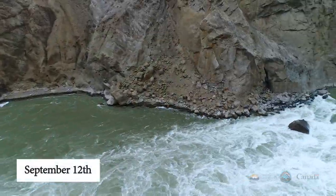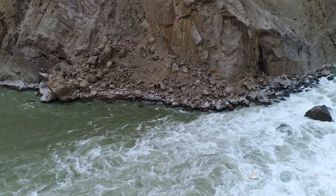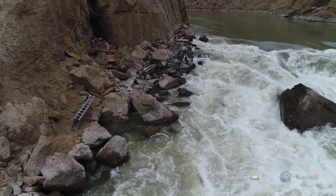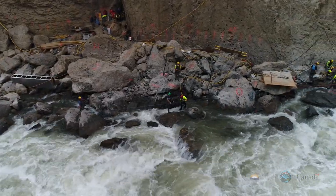September 12th: the water level has dropped again. By now all species of salmon have been confirmed to be passing the slide area. The fishways that were brought down earlier are now high and dry, but scalers are continuing to work moving or demolishing problem rocks to help improve channels for salmon passage.